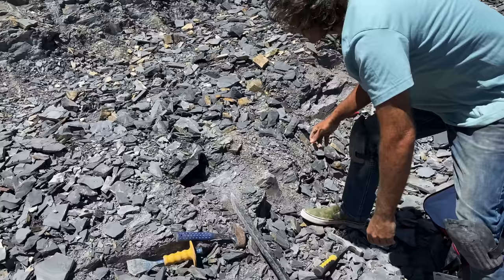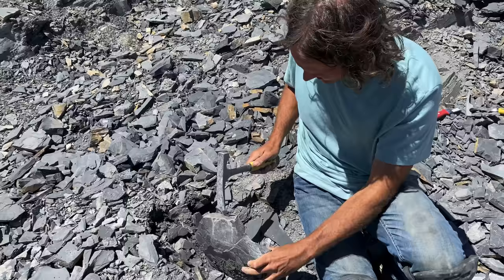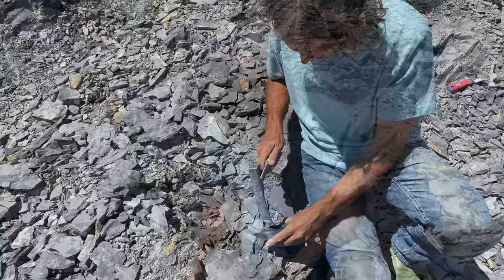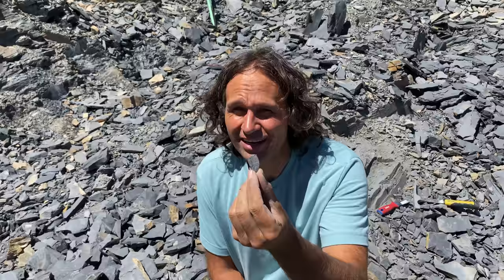All right, let's see what we've got here. Nothing yet — this is a large piece, let's break it down. Where are they? Here we go! Oh, there it is — look at that, you can barely see it. Let's see if we can expose it a little bit more. Oh, I broke it — oh no. We'll have to go again, guys, but there you go, starting to get into them.